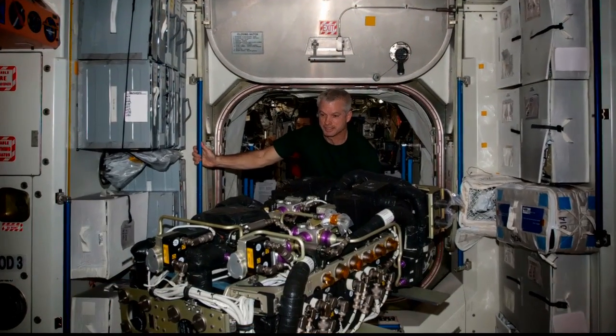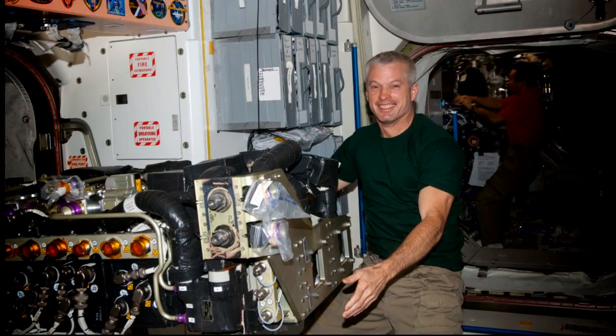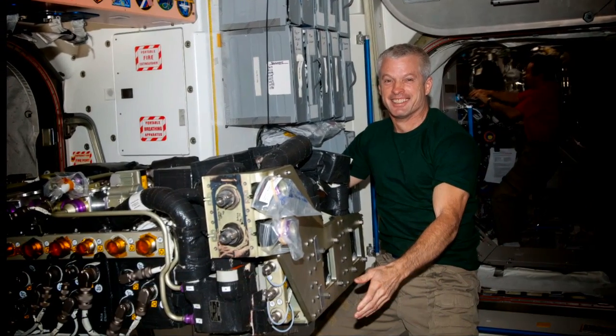This is a critical piece of the puzzle for any spacecraft on a long duration mission, like those that will one day take us to Mars, and is being perfected on the ISS right now.